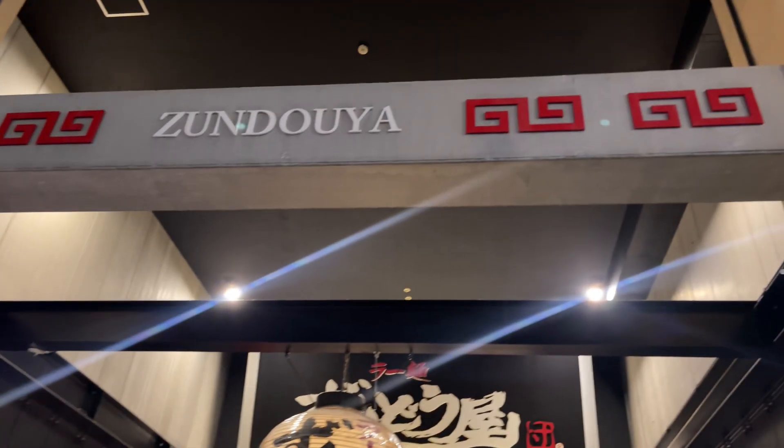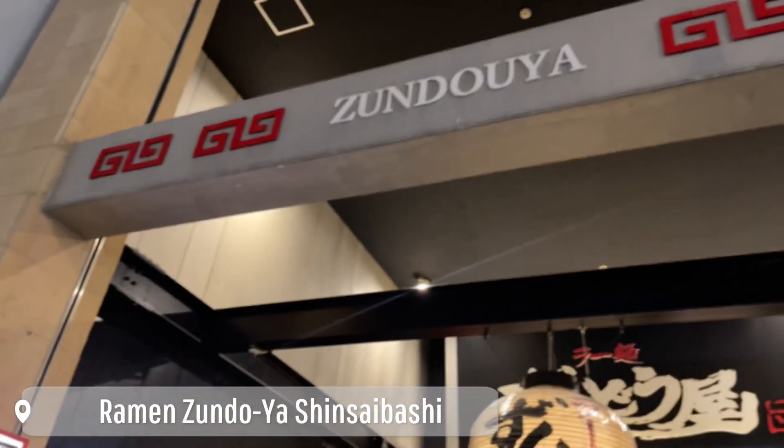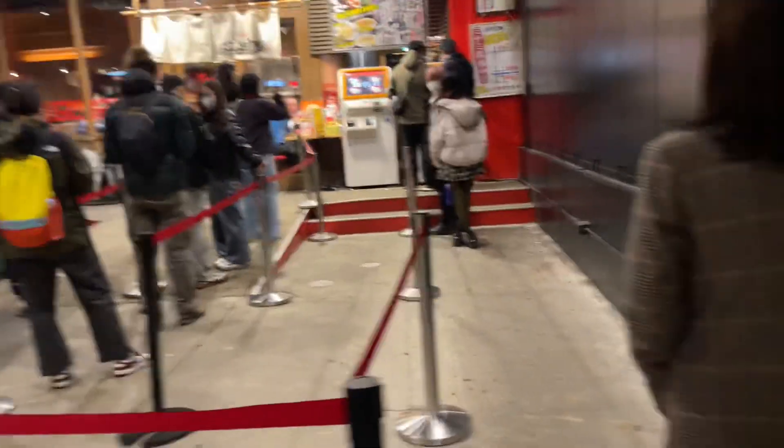Of course, it's not a complete trip to Japan if we never tried authentic ramen. This time we tried Ramen Zundoya.